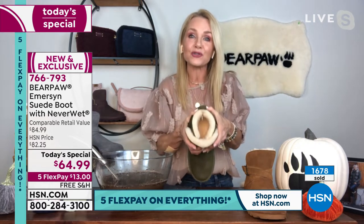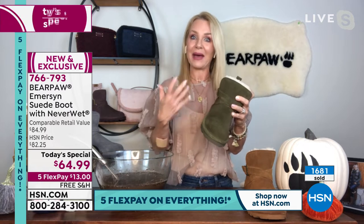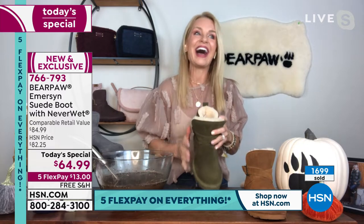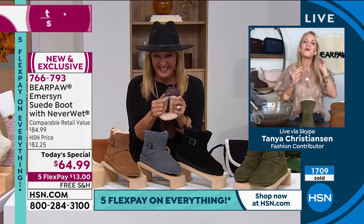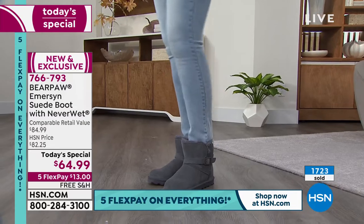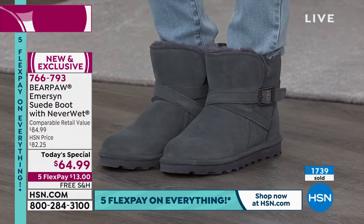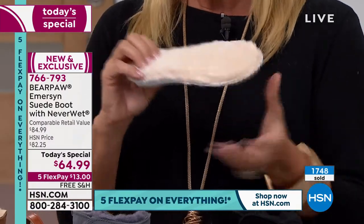A lot of boots at this price point — nothing about them is real, it's all faux, with polyester on the inside. It'll be warm and comfy for about the first five minutes, then your feet overheat very quickly — from warm to hot and sweaty in five minutes. You don't have that when you have natural materials, and that's why people come back to Bear Paw year after year. We're not just looking at a boot for this season; we're looking at a boot to add to the collection. Let me pull out the footbed so you can see it.